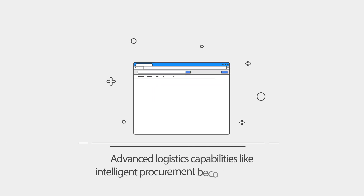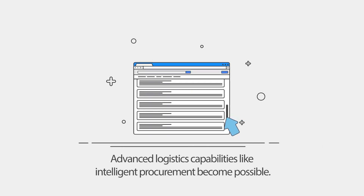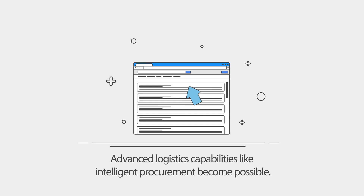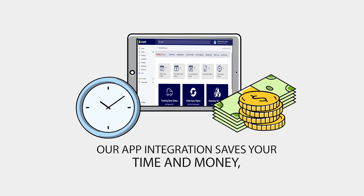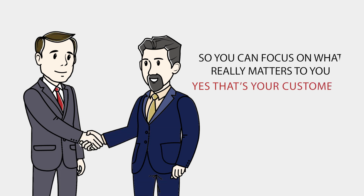Advanced logistics capabilities like intelligent procurement become possible. Our app integration saves your time and money, so you can focus on what really matters to you — yes, that's your customers.